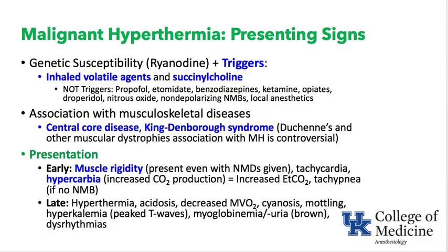There is an association of malignant hyperthermia with several musculoskeletal diseases, including central core disease and King-Denborough syndrome. Duchenne's and other muscular dystrophies' association with MH has been brought into question recently and is controversial. Early in MH, as calcium builds up inside the muscle cell, there is cross-linking of troponin, tropomyosin, and fibrils, resulting in muscle rigidity — even in the presence of neuromuscular blockade like rocuronium.